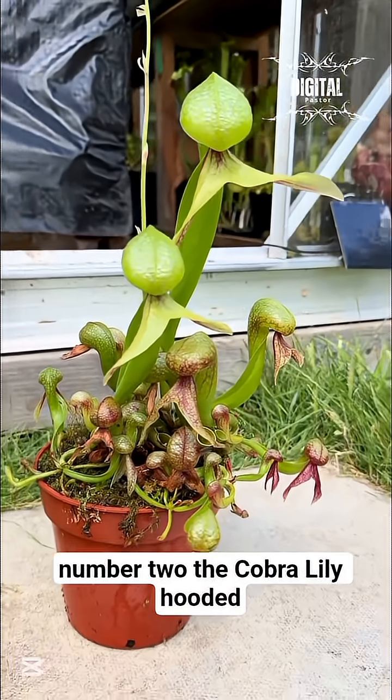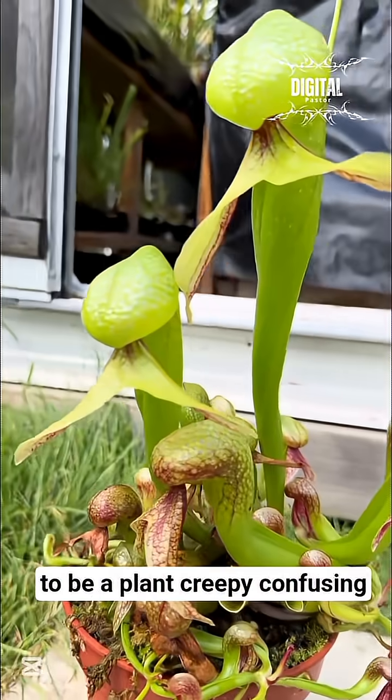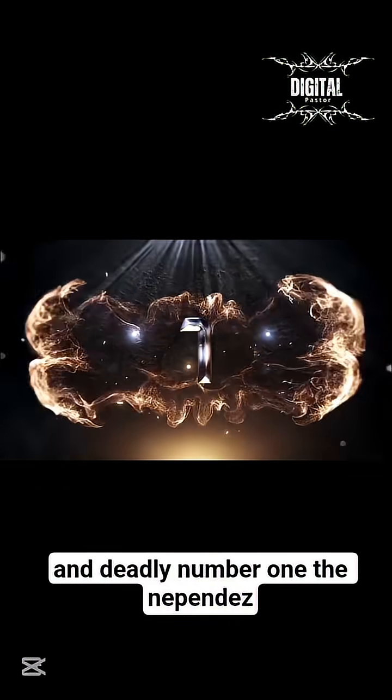Number 2: The Cobra Lily — hooded leaves shaped like a snake pretending to be a plant. Creepy, confusing, and deadly.